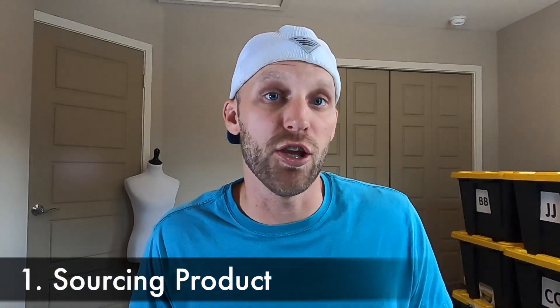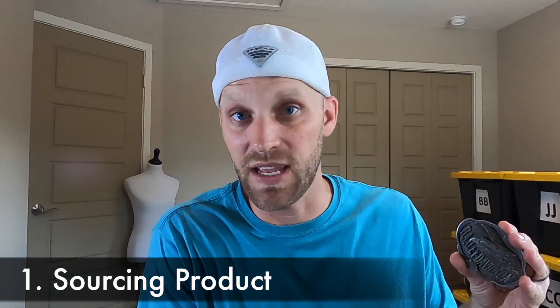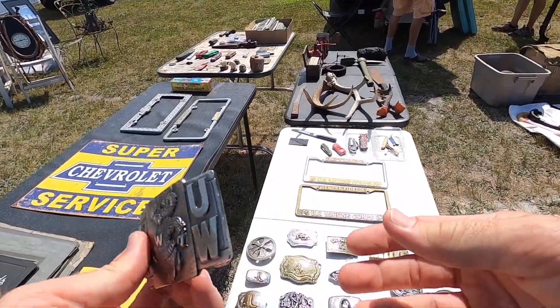Now let's talk about where you can find belt buckles to sell for more money on eBay. If you're familiar with reselling, you know that a lot of resellers find products to source at thrift stores, flea markets, yard sales, garage sales — anywhere where you can find things cheap and then sell for more is a great place to find belt buckles to flip and resell.